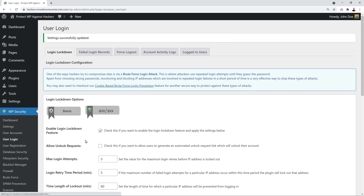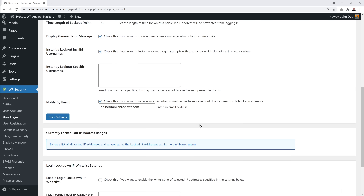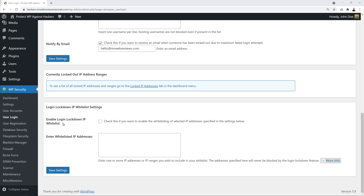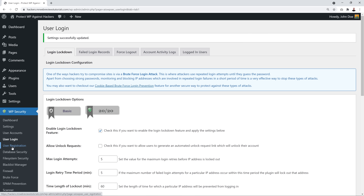If you mainly access your website from a desktop or laptop connected to a router with a static IP, you can whitelist your own IP address so you can never lock yourself out. Tick the option, type in your IP address, and as always don't forget to save your settings.